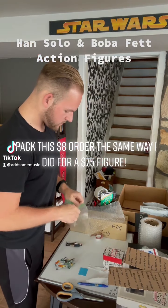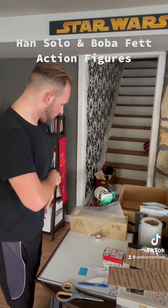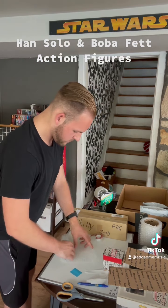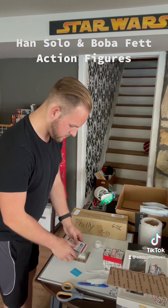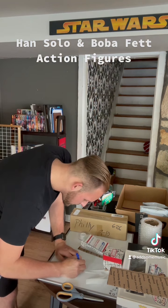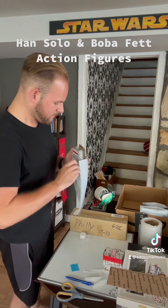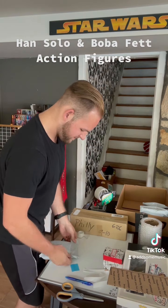If you've ever wanted to see an eBay reseller in action, look no further. Here's a college student packing an $8 order for two Star Wars action figures — Han Solo and Boba Fett — the exact same way I packed a $75 Luke Skywalker figure. The figures go in a sandwich bag to make sure they don't lose their accessories, then wrapped in bubble wrap and sandwiched by cardboard. Include a thank you note, stuff it all in a bubble mailer, make sure it weighs under four ounces — and there goes another pack for the stack.